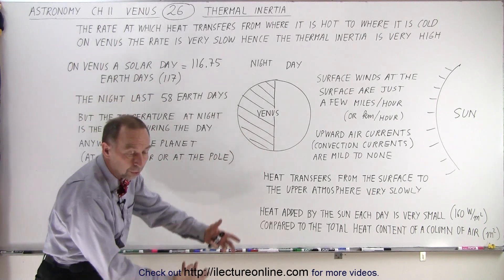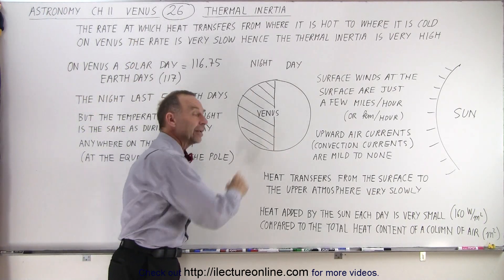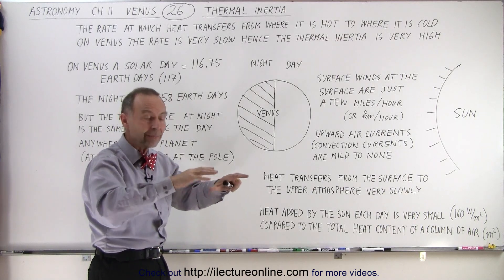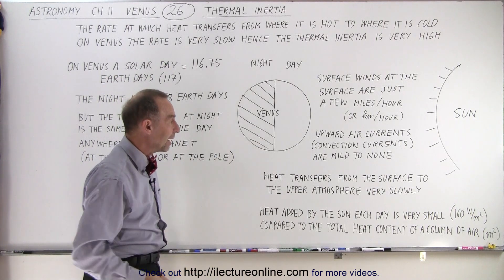which pull a lot of heat from the surface back up to higher elevations. That kind of thing is virtually non-existent on Venus. The heat is simply trapped down there and doesn't get moved to higher elevations at any significant volume or rate.